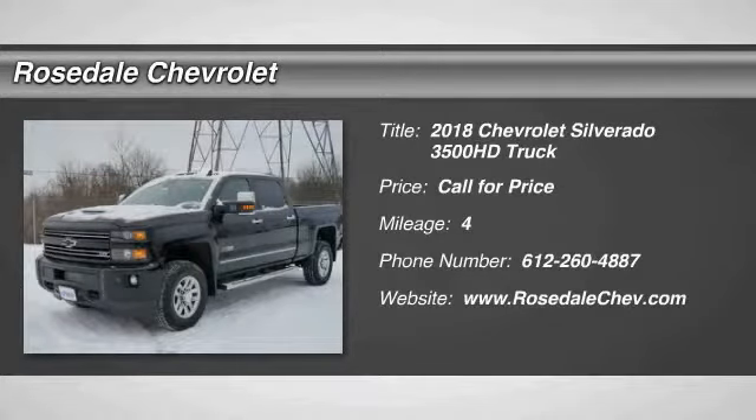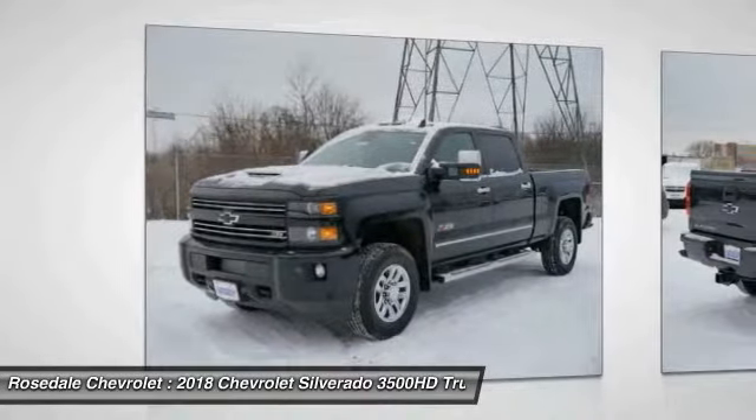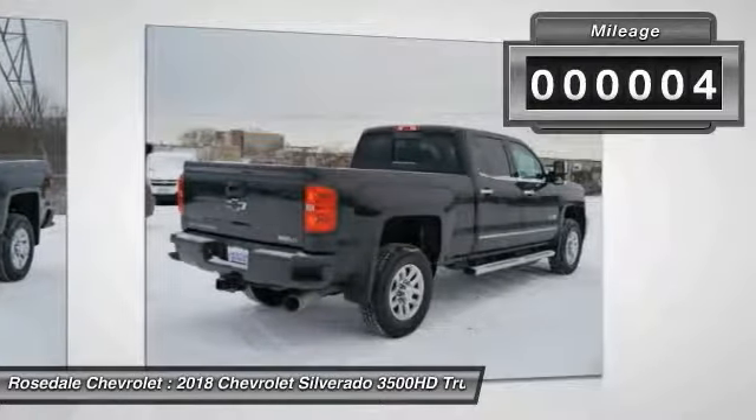Take a ride in the 2018 Chevy Silverado 3500 HD. Pros: everything. Cons: nothing. This vehicle has less than 100 miles.